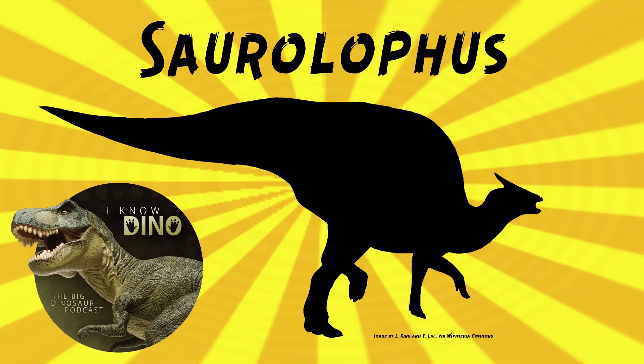And now on to our dinosaur of the day, Saurolophus, which was a request from Paleo Mike 716 via our Patreon and Discord, so thanks!